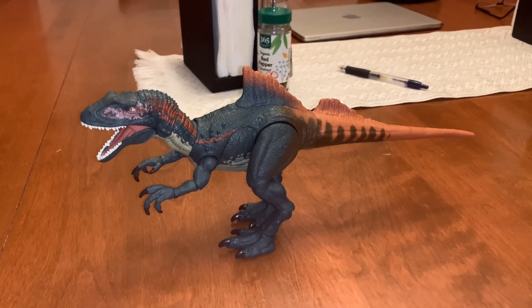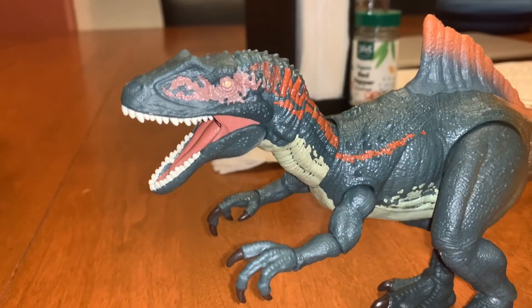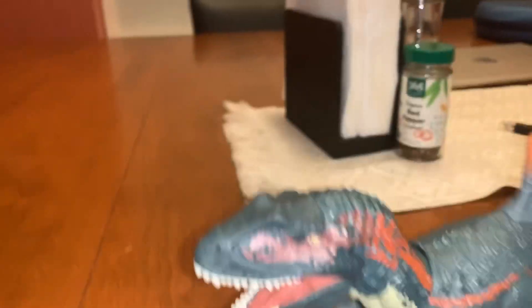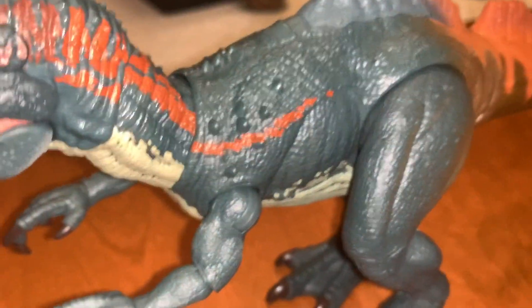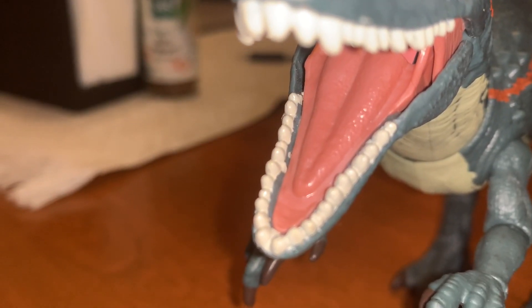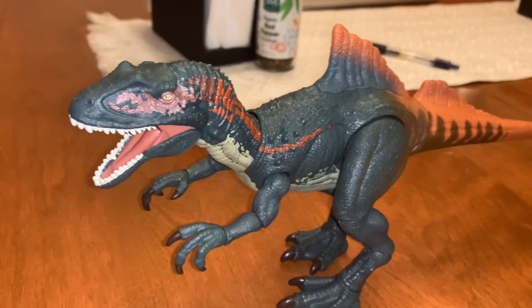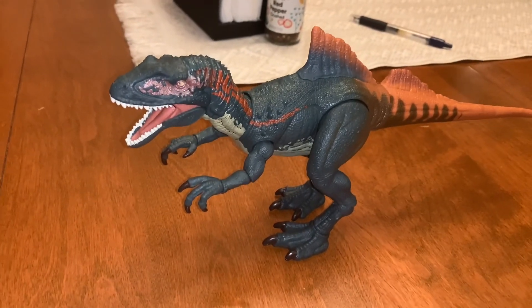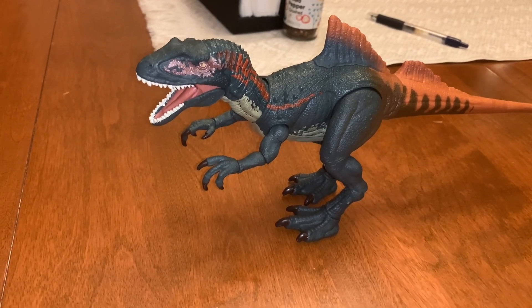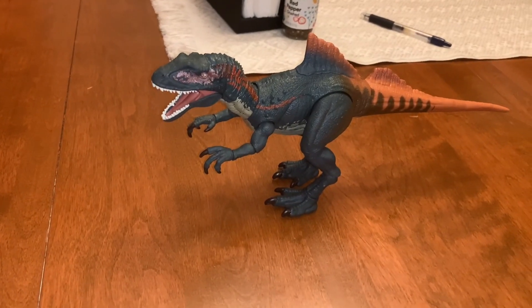Here's the Concavenator out of the box and boy does it look incredible. The color scheme of the Concavenator is pink, blue, orange, and white.